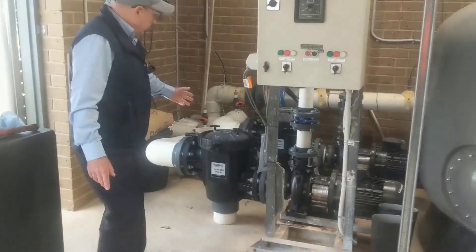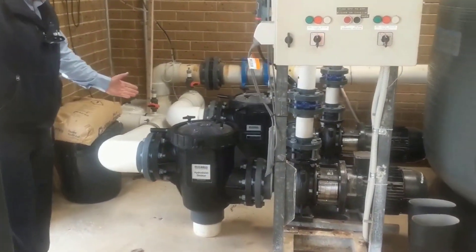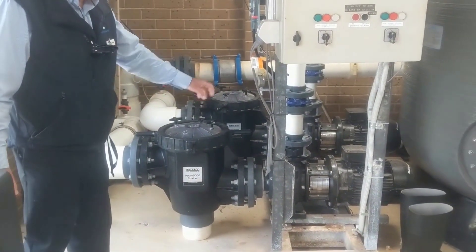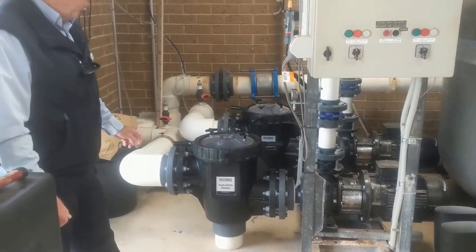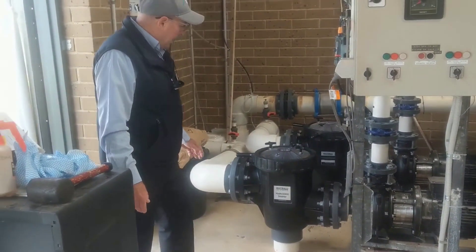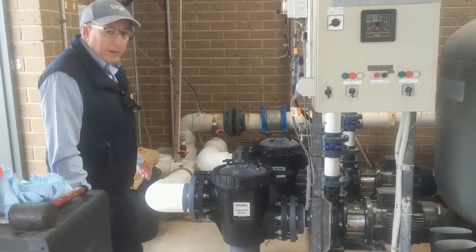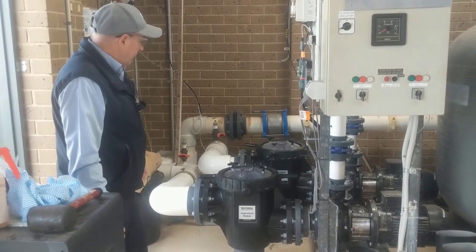Over here, we also replaced the pre-filter strainer baskets and the motors for the pumps. These are a more energy-efficient motor than we had previously, and a much better system of pre-strainer compared to the old original units.